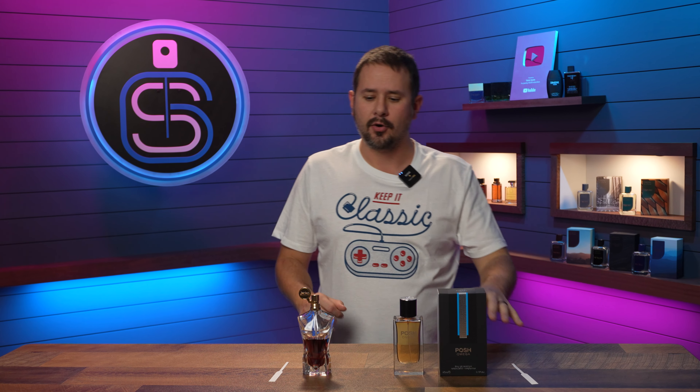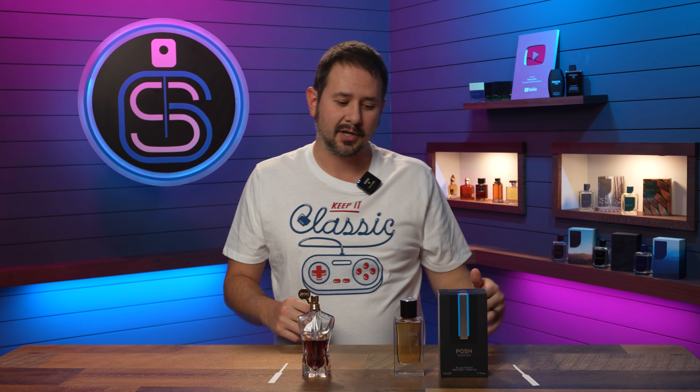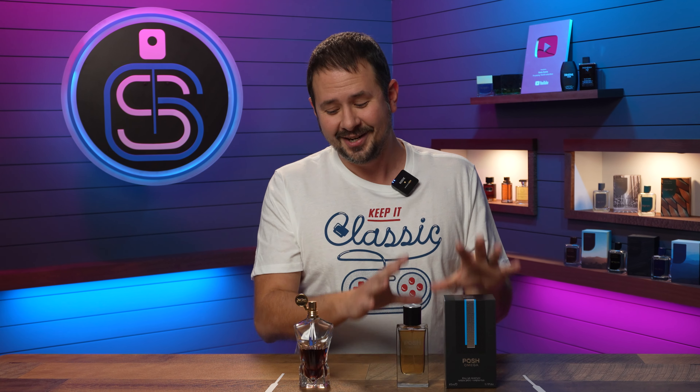Without a doubt, Posh Omega is a fantastic clone of Essence de Parfum. For 30 bucks it gets you extremely close — about as close as you could realistically hope to get without having the original. It's extremely well done, and I want to see more clones like this of fragrances you can't really get anymore. Of course there are discontinued scents that would be harder to pull off — something like Gucci Guilty Absolute, for instance, which a lot of people wouldn't go for in many situations.